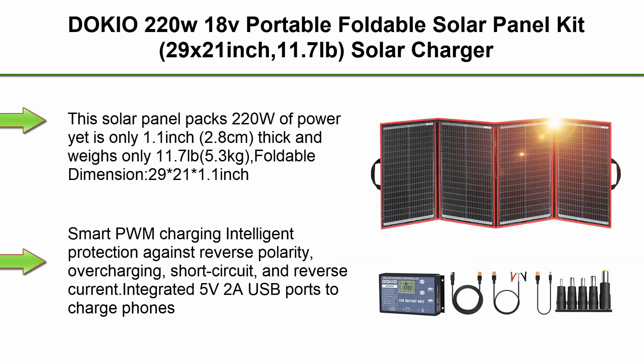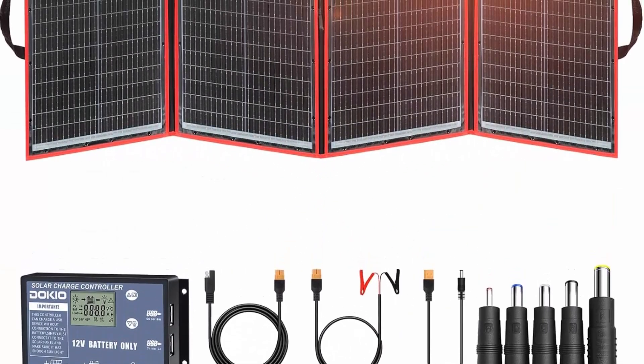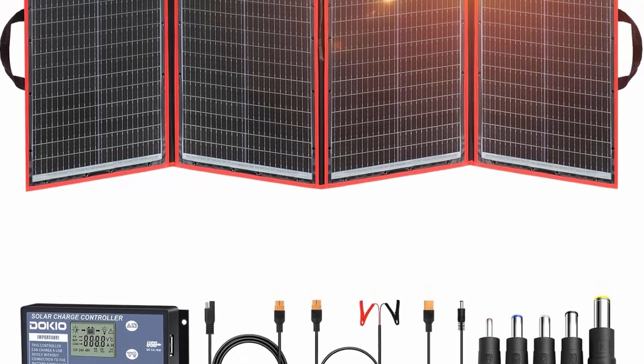Top 5: DOKIO 220W 18V portable foldable solar panel kit, 29 x 21 inches, 11.7 pounds, solar charger with controller, 2 USB outputs to charge 12V batteries, power station, AGM, LiFePO4, for RV, camping, trailer, and emergency power.